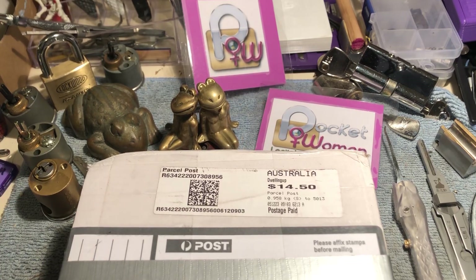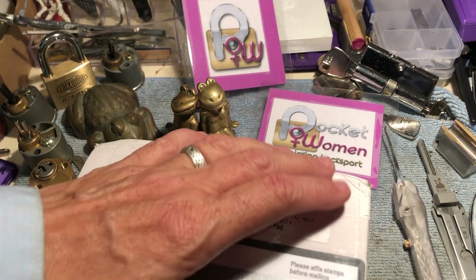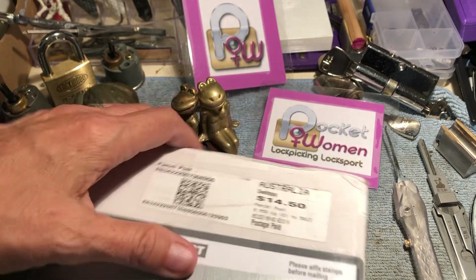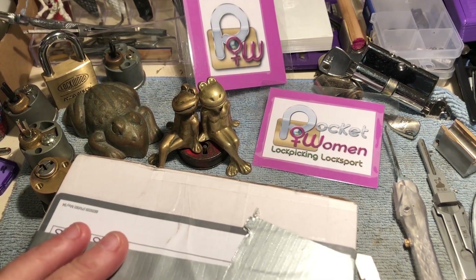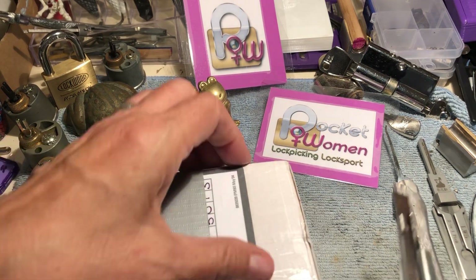Welcome to Pocketwoman Lockpicking and Locksport. Today is an unboxing — let's find out what this one is. I'm hoping it's a lock I've been waiting on for a while, but I'm not sure. We'll find out together.